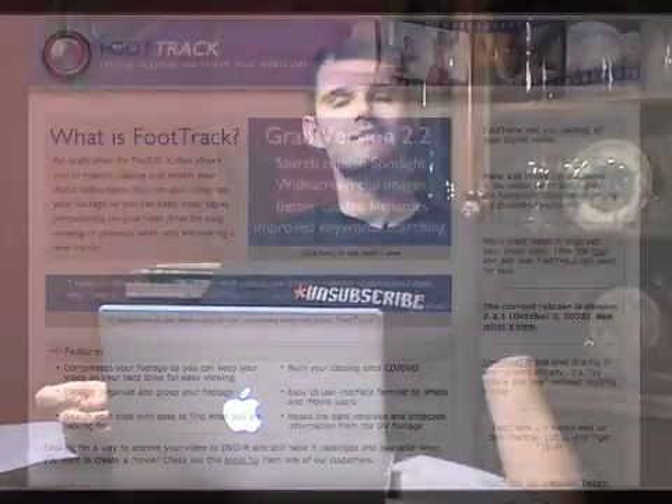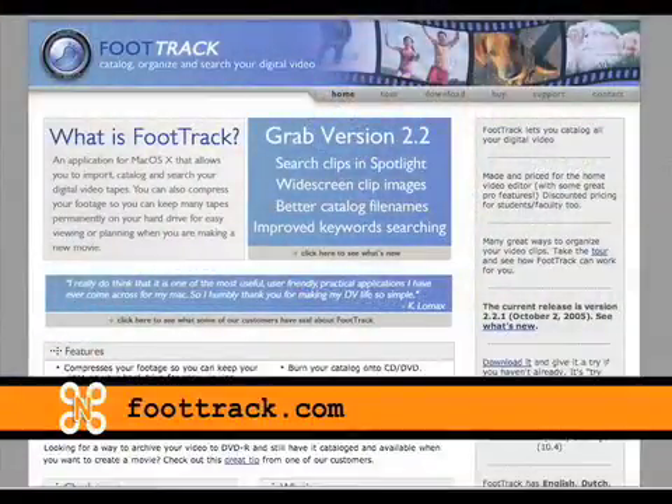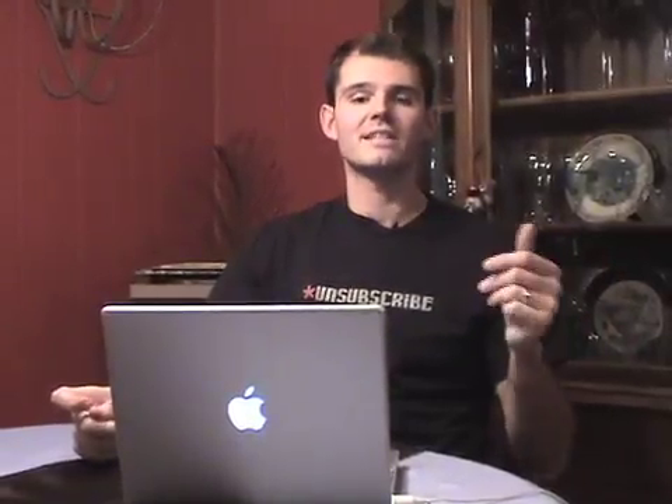My third recommendation is the Mac-only software FootTrack. FootTrack is a DV cataloging system that allows you to not only log what's on the tapes with text, but also visually log by taking small clips that are really encoded so it doesn't take up much space. Without FootTrack I'd be lost — we have about 27 tapes for the 25 episodes we've shot. The software is about $49.99 US. You can download a 30-day trial at FootTrack.com, and I highly suggest trying it out.